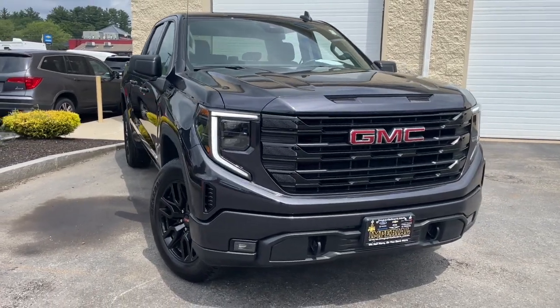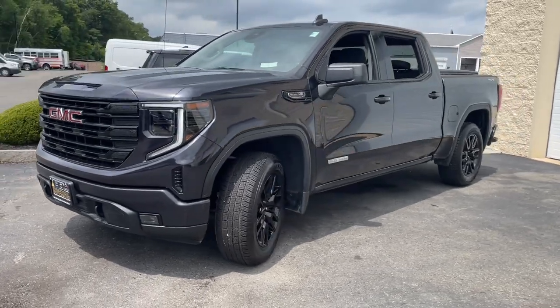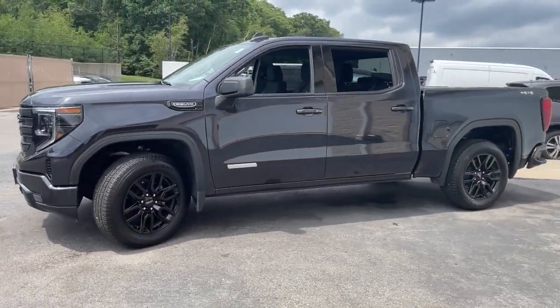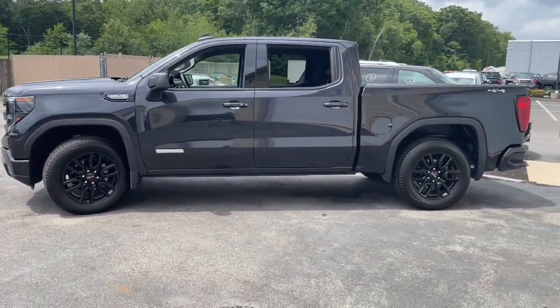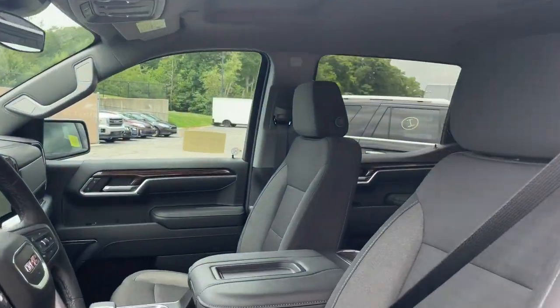This could be the car for you. The 2022 GMC Sierra. With less than 5,000 miles on the odometer, this vehicle provides excellent value. Take every journey in stride in this capable, well-equipped Sierra.